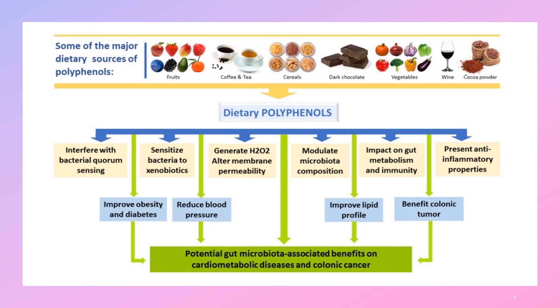In addition to beneficial effects on intestinal cells, polyphenols have direct effects on microbes within the gut. They interfere with bacterial quorum sensing — how bacteria communicate with one another — and can prevent pathogenic bacteria in biofilms from overgrowing and becoming problems. Additionally, polyphenols can sensitize bacteria to other xenobiotics, such as antimicrobials, to help kill off pathogenic bacteria.